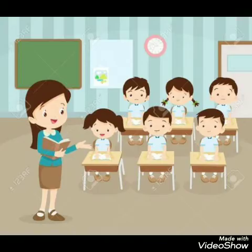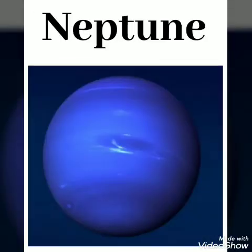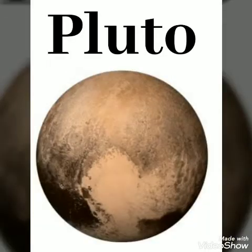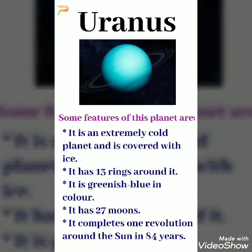Today we are going to take a recap about Uranus, Neptune and Pluto. Uranus is the seventh planet of our solar system. It is four times bigger than our Earth. Some features of this planet are: it is an extremely cold planet and is covered with ice. It has 13 rings around it. It is greenish-blue in colour.